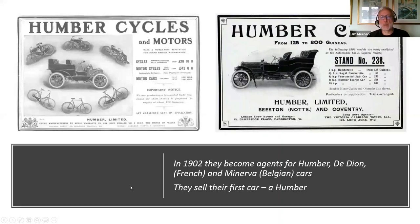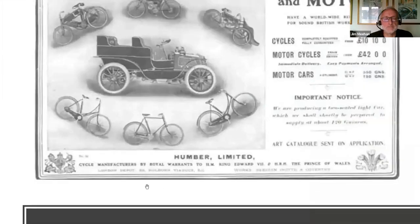In 1902 they start selling cars. They become agents for Humber, De Dion and Minerva. The first car they sell is actually a Humber. Humbers at the time claimed to be made by royal appointment — apparently Edward VII and his son the Prince of Wales, who would become George V, both owned Humbers.